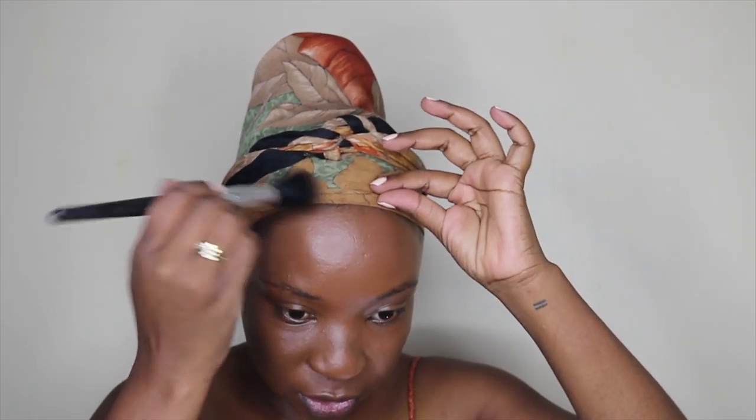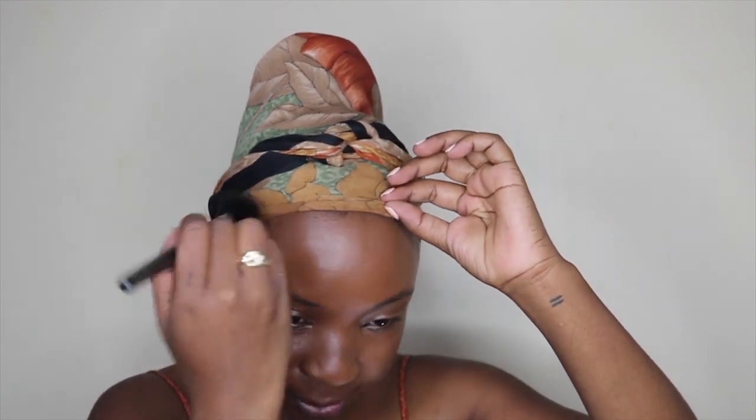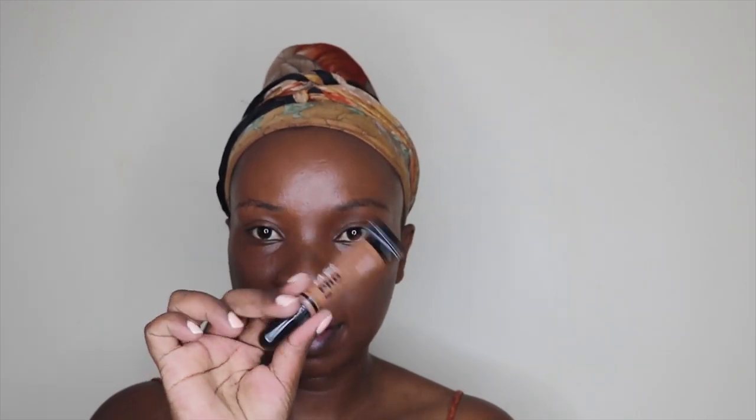With whatever's left on the brush I'm just contouring around my face. Then to highlight I'm using another Elegale Pro concealer and this one is in Espresso. To blend it out I'm using my Real Techniques sponge.